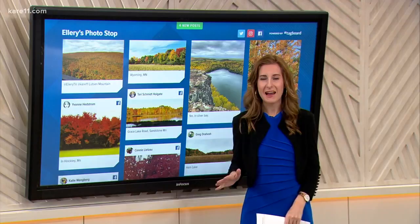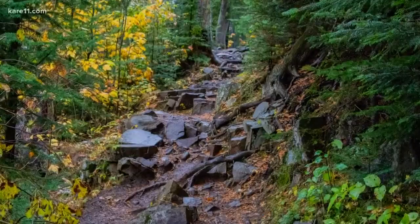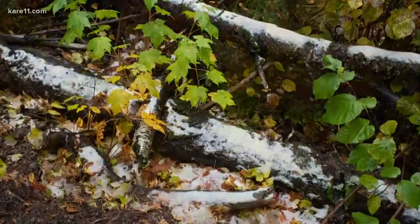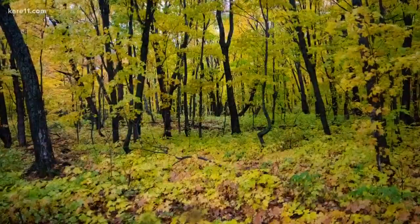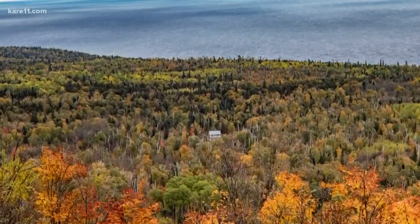I've got two spots to show you. First, I hiked up Oberg Mountain, which is just south of Lutzen, and I saw snow — let's move on from that photo. The hike is about a two-mile loop, and you don't want to rush it because the rich hues of yellows, oranges, and reds consume this place right now. So once at the top — I mean, look at this. It looks so surreal. There are several overlooks to stop at where you can see Lake Superior on one side and Oberg Lake on the other.